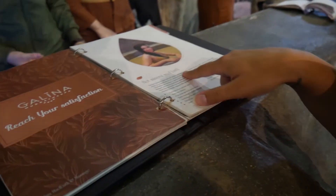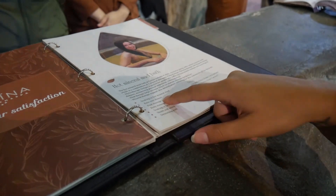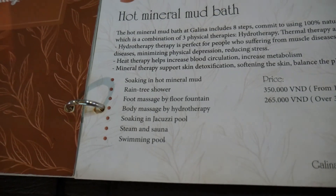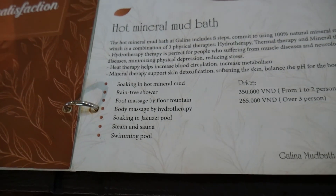Alright guys, our next destination: Galena Mud Bath. Let's go. So it looks like we're mudding today. We get the hot mineral mud bath, mineral mud, rain tree shower, foot massage, body massage, jacuzzi, steam and sauna, and swimming pool.